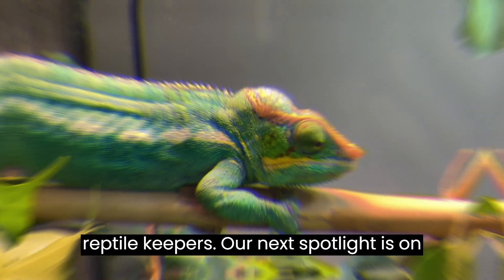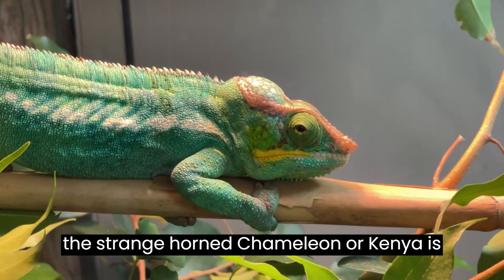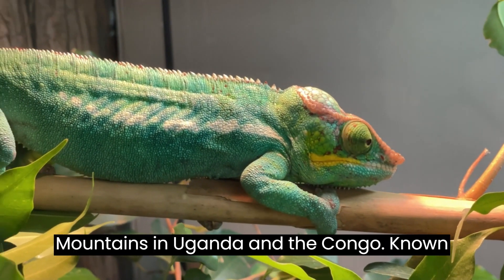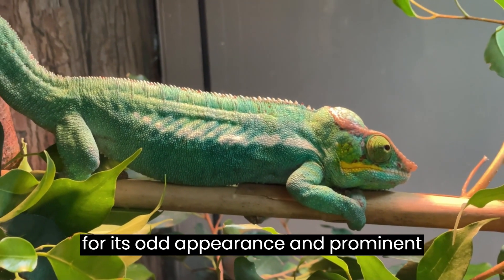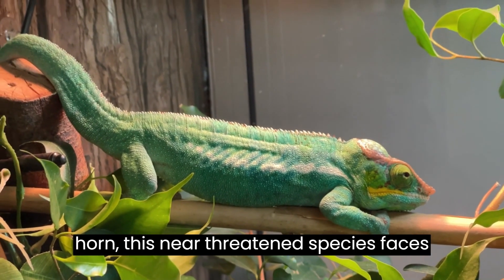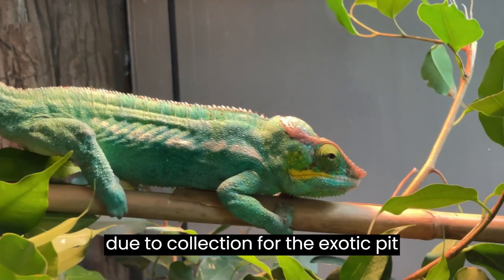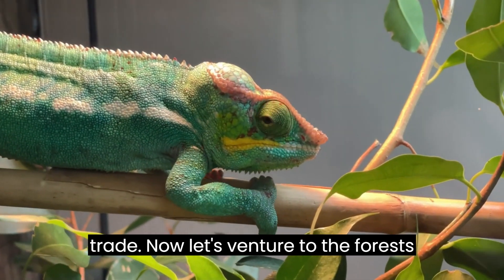Our next spotlight is on the strange-horned chameleon, or Kenangia zinarina, residing in the Ruwenzori mountains in Uganda and the Congo. Known for its odd appearance and prominent horn, this near-threatened species faces habitat destruction and potential decline due to collection for the exotic pet trade.